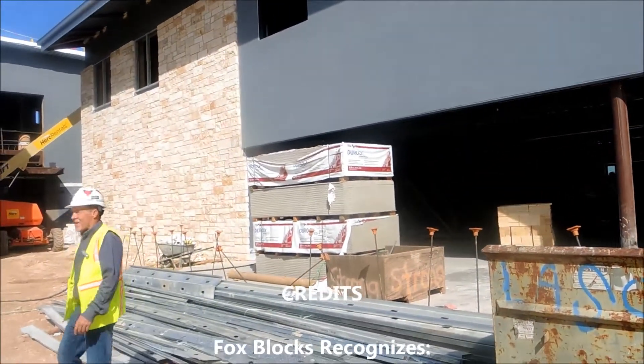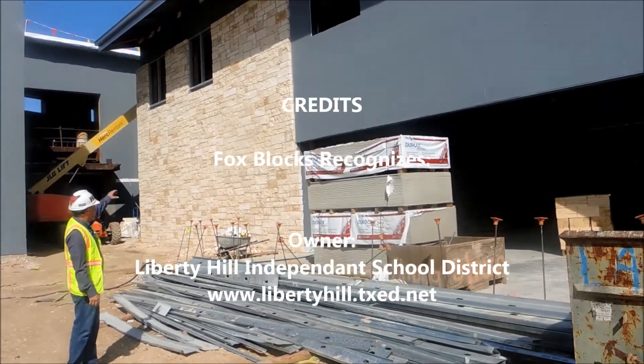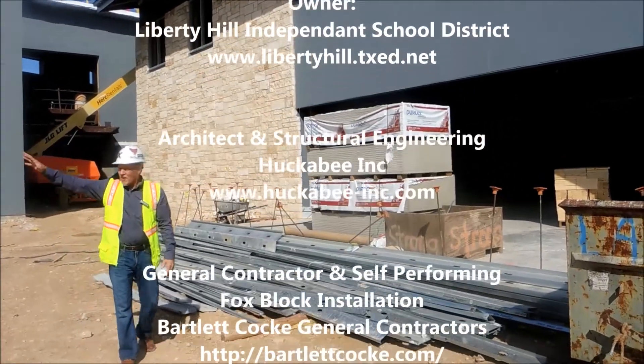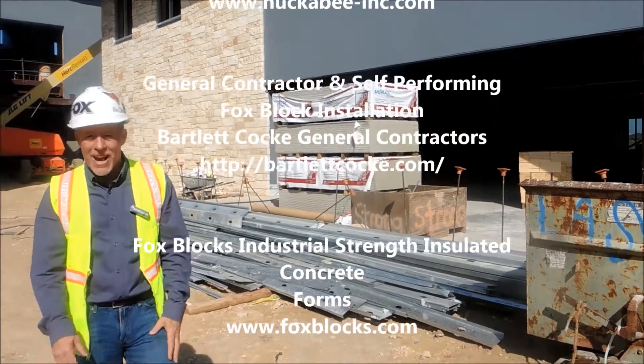In this courtyard area you can stand here and see all aspects, which is kind of cool. Full finish going over weather barrier, going over Fox Blocks insulated concrete forms — this job done wonderfully by Bartley-Cock General Contractors.